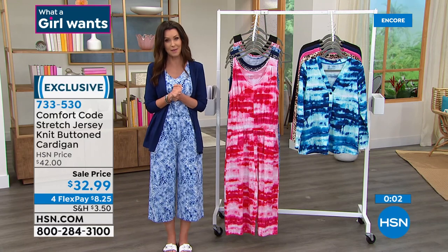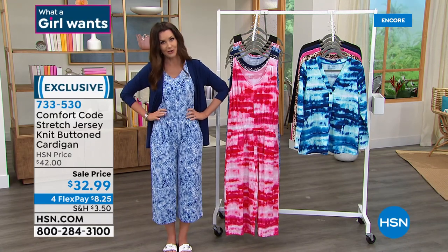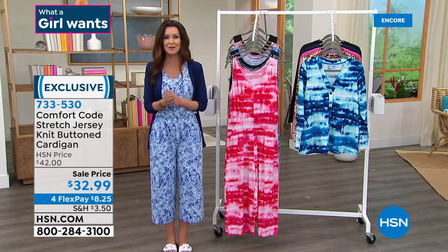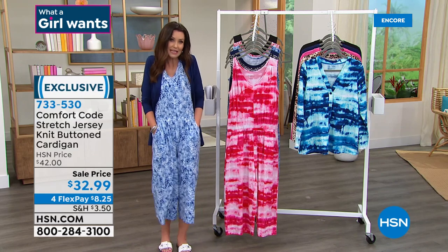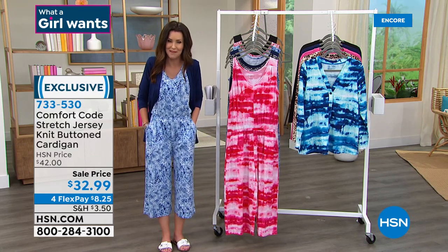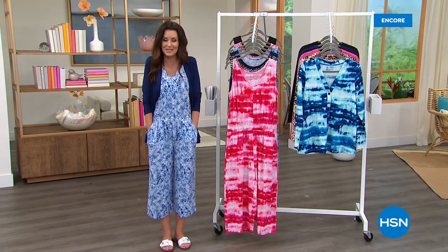If you use that HSN card on the today's special, it'll make it under $23. We are going to be right back with some beautiful prints and great dresses — don't go anywhere.